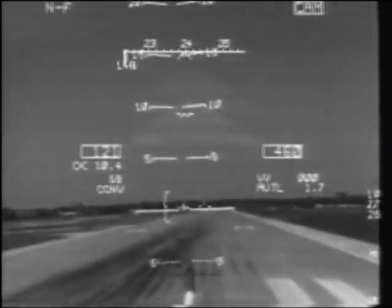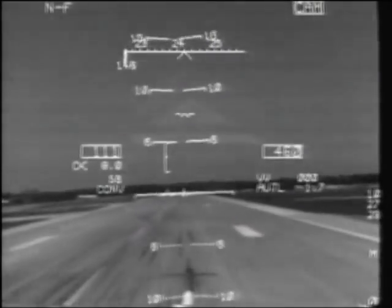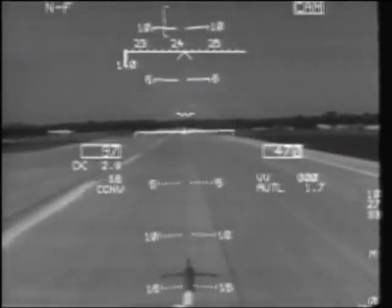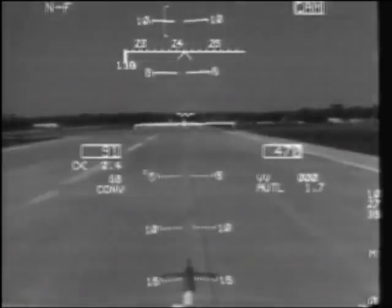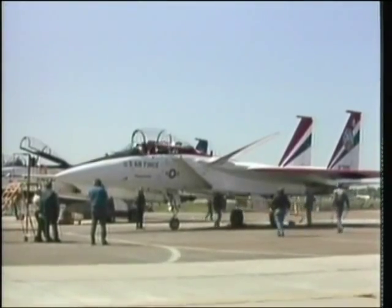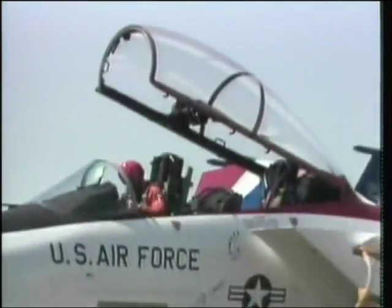To make use of the stall qualities, the SMTD has to be able to use short rough strips. The pilot's HUD is linked with sensors to enable accurate landings to be made between runway craters. It's a rebuild of the first two-seat F-15B, but the technology could be applied to any F-15.